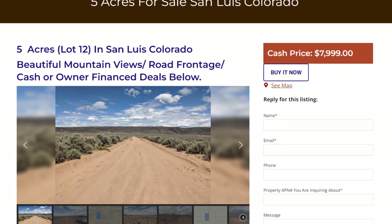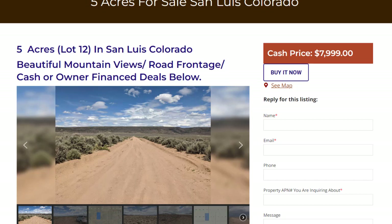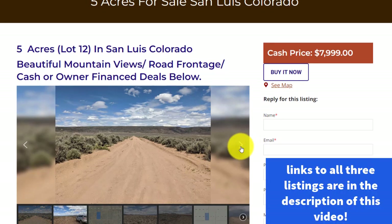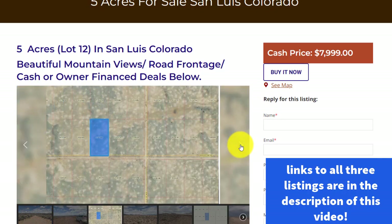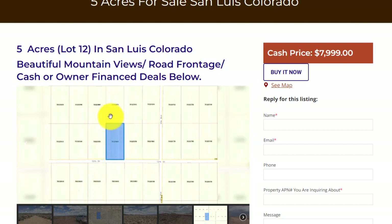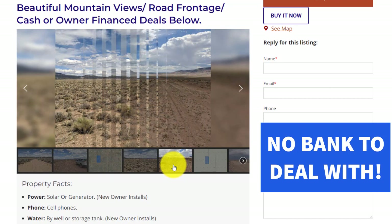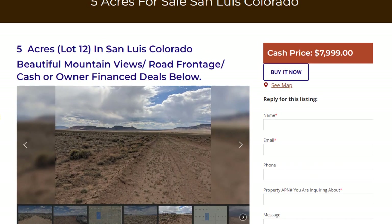Here we are back on the OwnerFinanceLand.com website. This lot is in San Luis, Colorado, in Costilla County, Colorado. If you're somebody that likes to have an off-grid lot, or maybe you just want to own some property in Colorado, this might be the lot for you. Here is the lot on 12th Street. This lot would be ideal for somebody who might want to own land in Colorado, maybe do a little off-the-grid living and visit periodically. It has great mountain views.